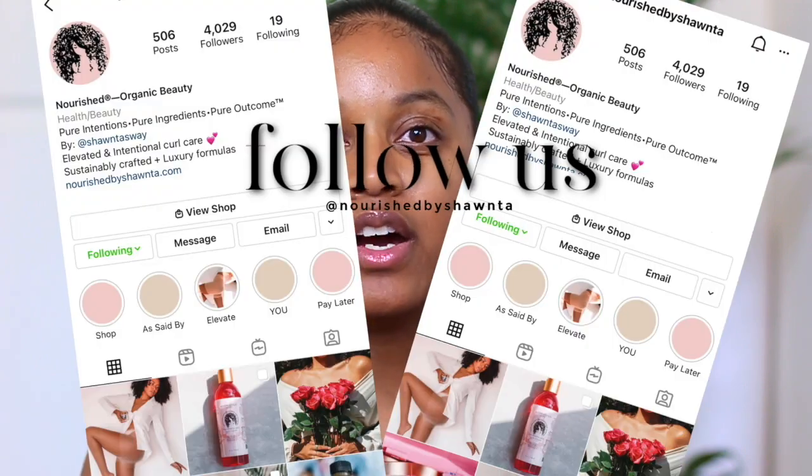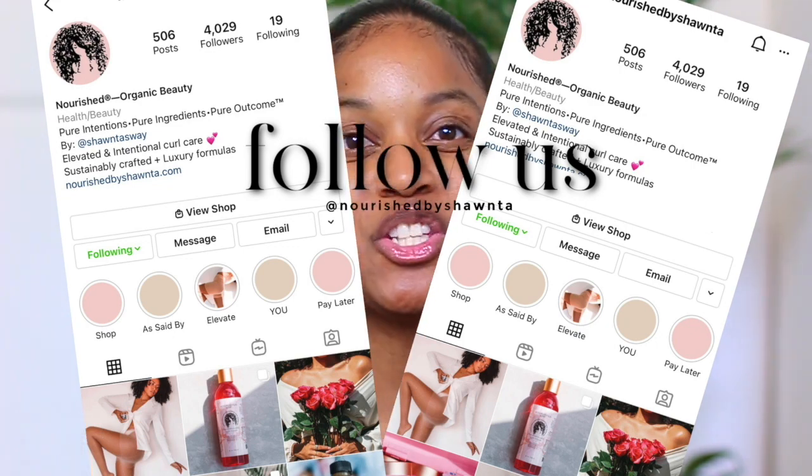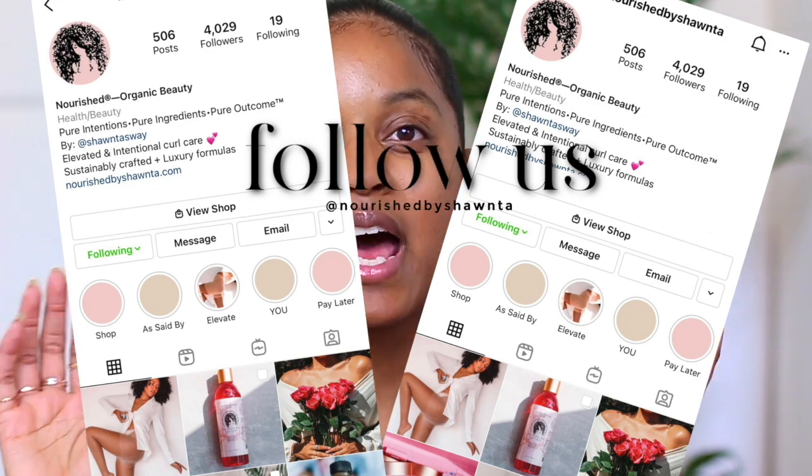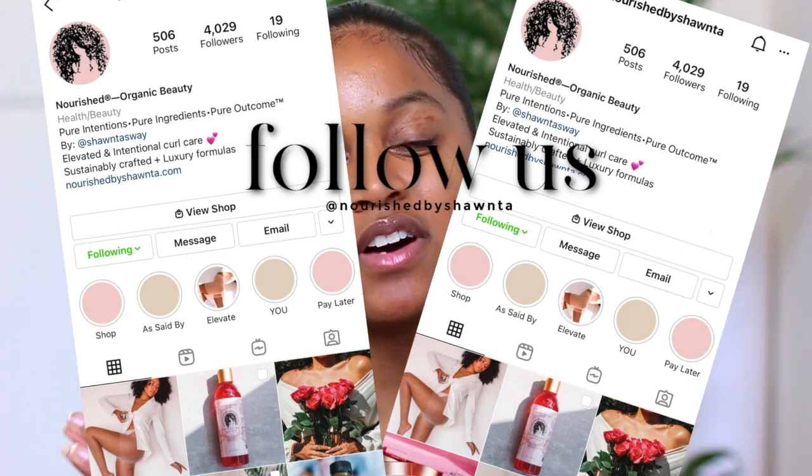Before I get into the video, if you're interested in my natural hair brand at all and you want to follow me on Instagram, go ahead and head over to Nourish by Shanté's Instagram — I'll have it linked here and also down in the description box so you can easily click and give it a follow. Love you guys so much for those of you who have already done that.